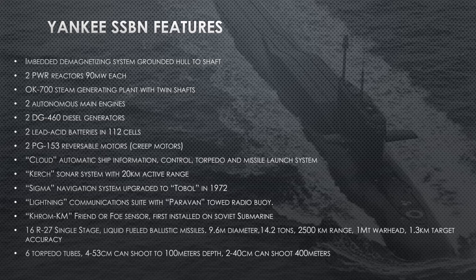They had the Cloud automatic ship information and control system — this is the network that connects interior systems together, so torpedoes can talk to sonar fire control and the missile launch system has a computer to tell it where to target. Kerch is the sonar system, with a 12-kilometer active range on one scale — they can select range scales at 5, 10, or 20 kilometers. A Sigma navigation system upgraded to Tobol in 1972, which is a significant upgrade.